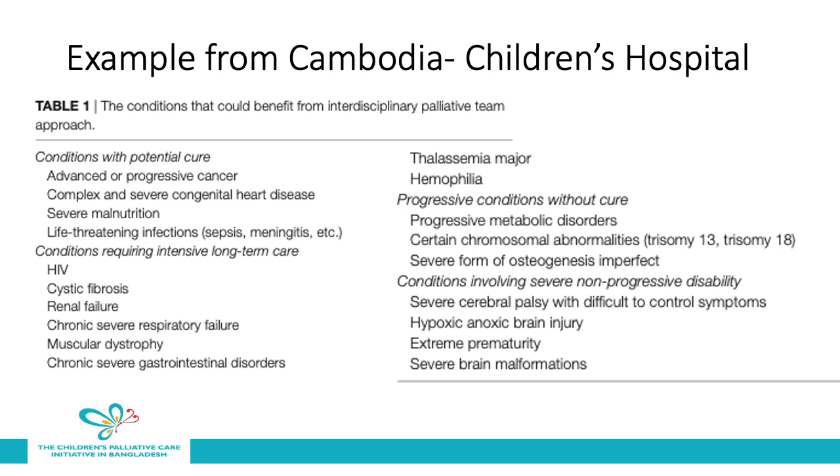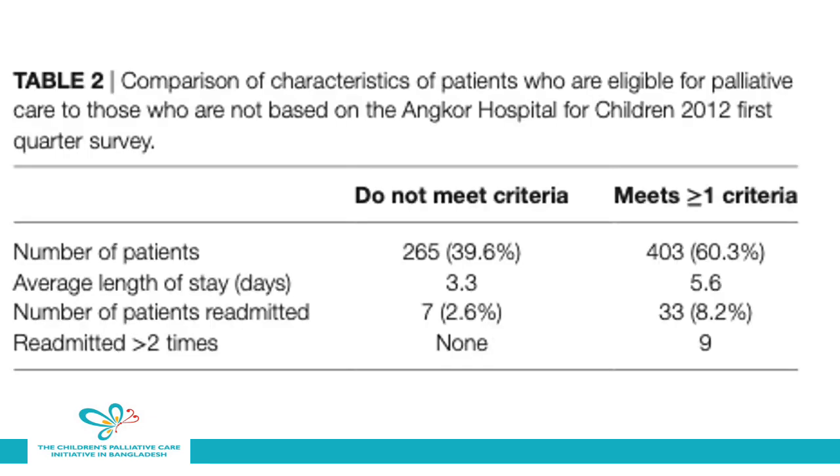Progressive conditions without cure include progressive metabolic disorders, certain chromosomal abnormalities, and severe forms of osteogenesis imperfecta. And lastly, there are conditions which are severe and have a non-progressive disability, such as severe cerebral palsy, hypoxic brain injuries, extreme prematurity, and severe brain malformations. In this study, using the proposed criteria, they found that 60% of children admitted to the hospital met one or more of the criteria listed. Interestingly, the average length of stay for these children was 5.6 days, compared with 3.3 for those not meeting the criteria, and the chance of readmission was 8% compared with 2.6%.